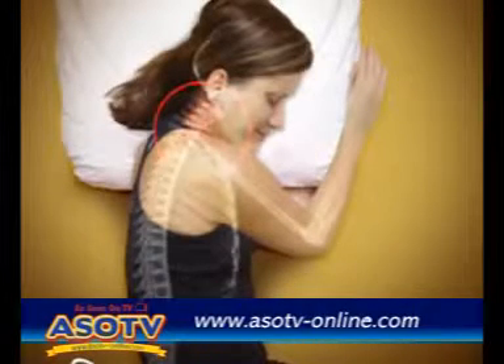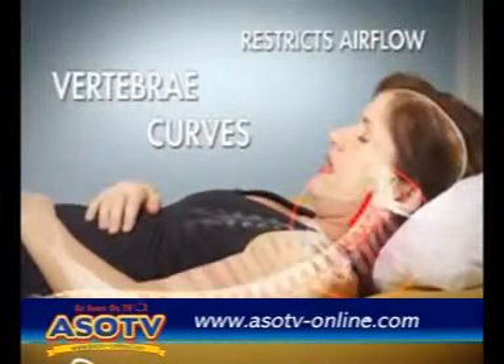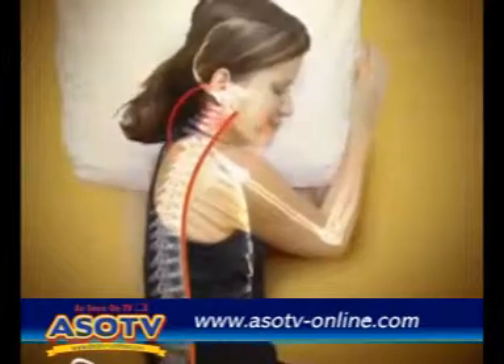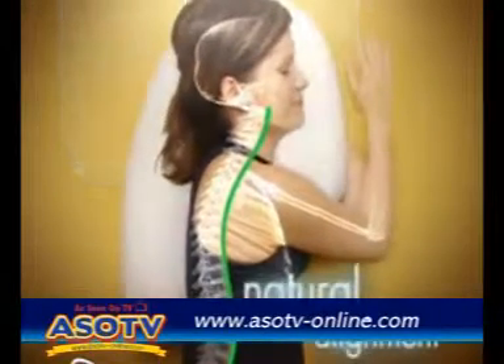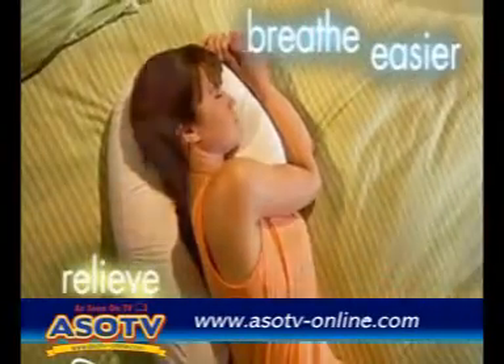Side sleeping on a standard pillow causes your head to tilt forward, placing pressure on the neck and shoulder as the vertebrae curves. Sleeping on your back still curves the vertebrae. Watch as Side Sleeper Pro guides your head, neck, and vertebrae into natural alignment, relieving pressure on the neck while unrestricting airways.